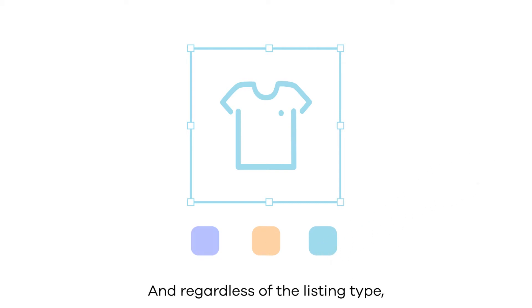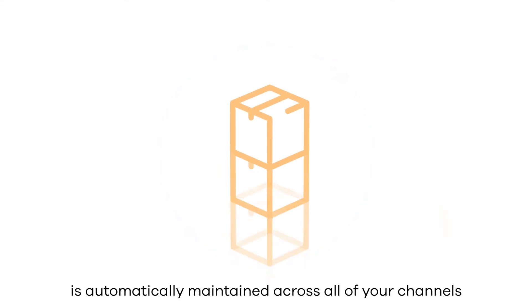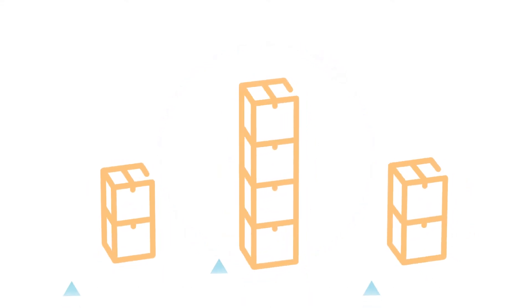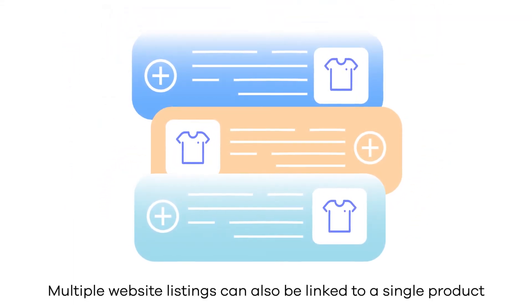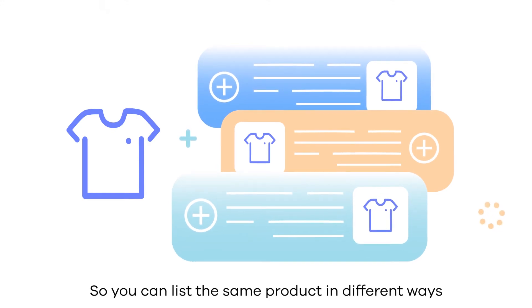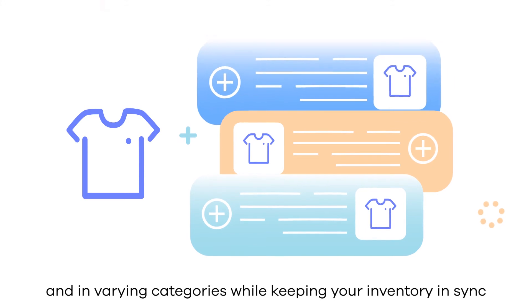And regardless of the listing type, inventory for all of the item components is automatically maintained across all of your channels. Multiple website listings can also be linked to a single product, so you can list the same product in different ways and in varying categories while keeping your inventory in sync.